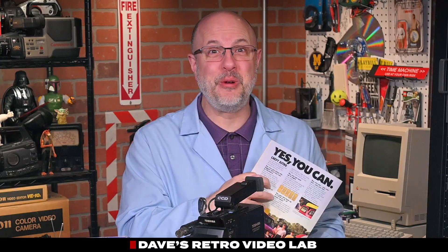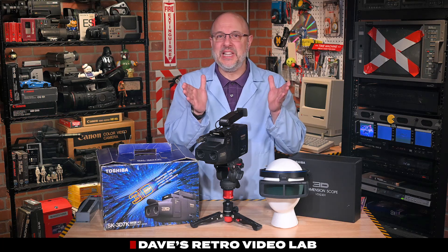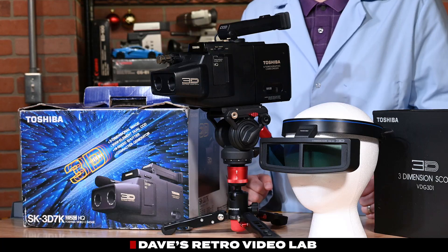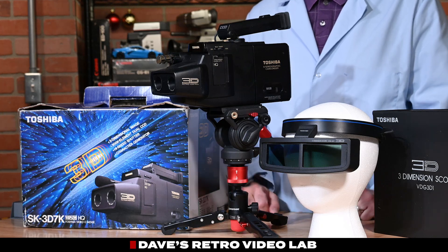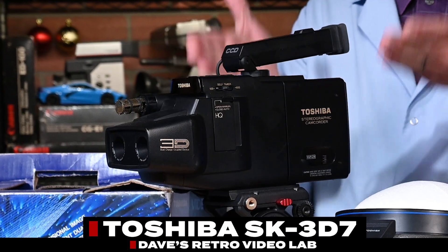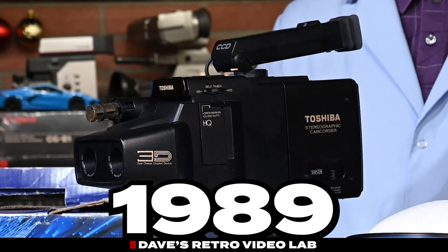Hey, and welcome to my Retro Tech Test Lab, where I check out old video gear from yesteryear. Today in the lab, we are testing a legendary and possibly extremely rare piece of late 80s video tech, the Toshiba SK-3D7 VHSC camcorder from 1989.